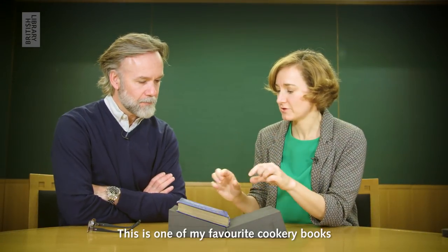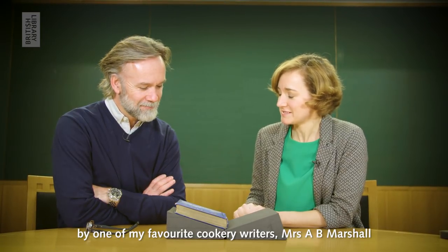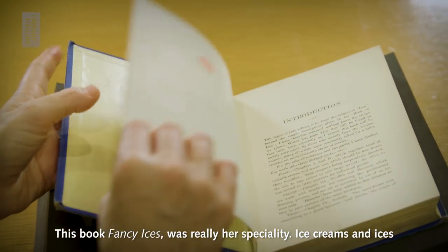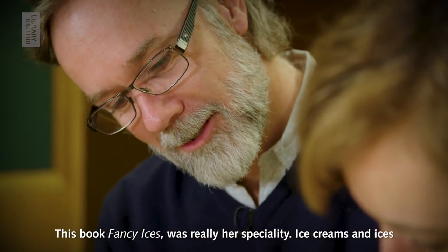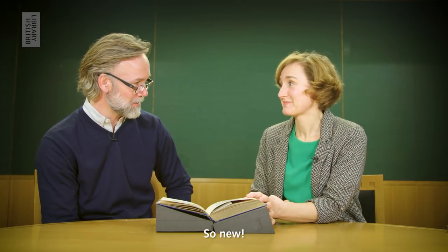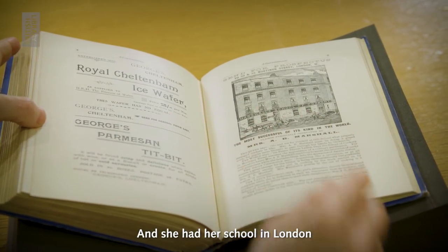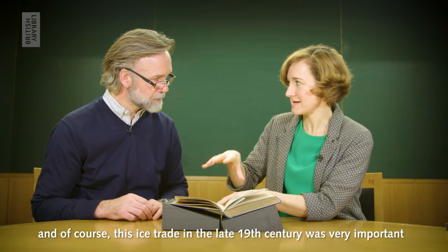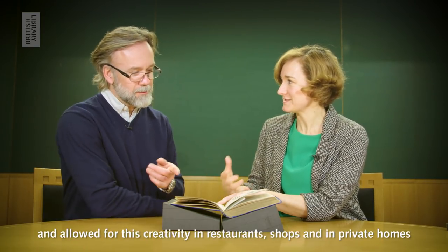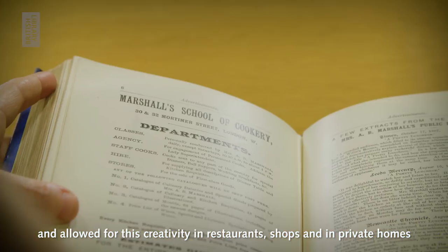This is one of my favourite cookery books by one of my favourite cookery writers, Mrs. A.B. Marshall. This book, Fancy Ices, was really her speciality — ice creams and ices. That must have been exciting for people to try to taste flavours of ice cream, just so new. She had her school in London, and of course this ice trade in the late 19th century was very important and allowed for this creativity in restaurants, shops, and in private homes.